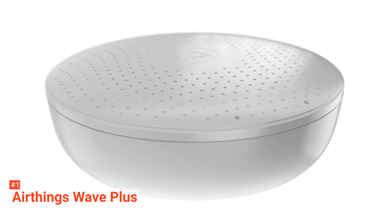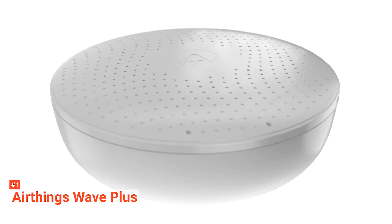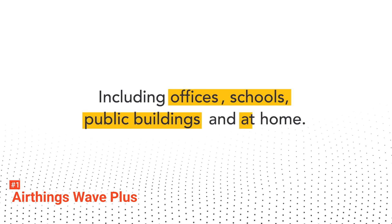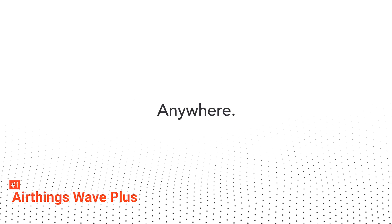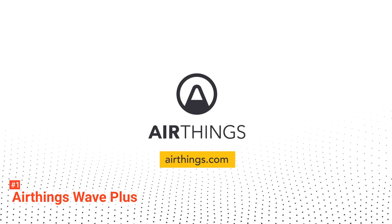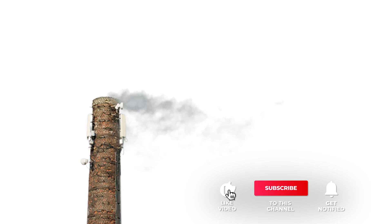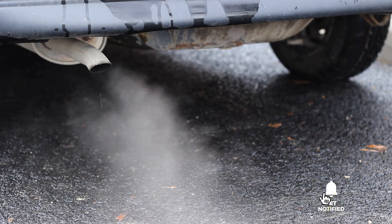There is so much to love about the AirThings Wave Plus Air Quality Monitor. It has all the features you need to make sure you can have a healthy home environment, and you can be sure that it is worth every penny. That's all for now — thanks for watching! If we helped you out in any way, please hit the like and subscribe button. We'll see you guys in the next videos.